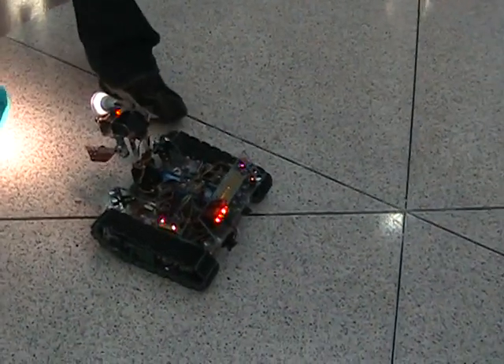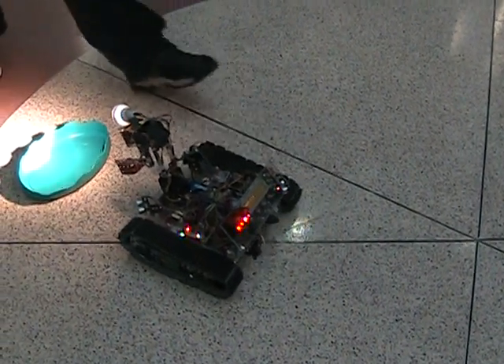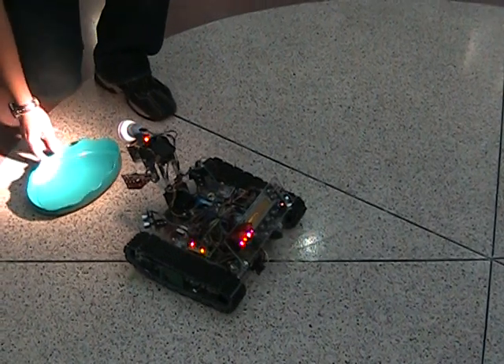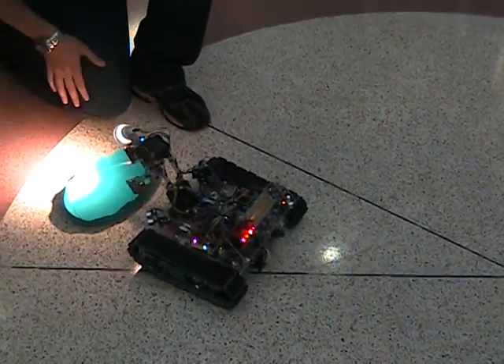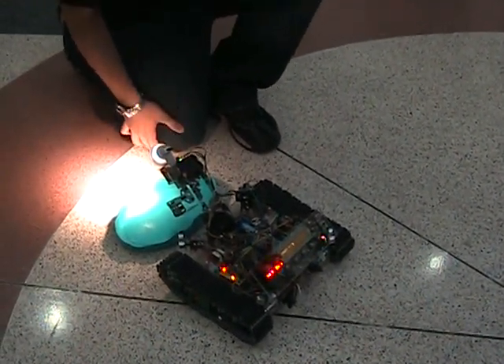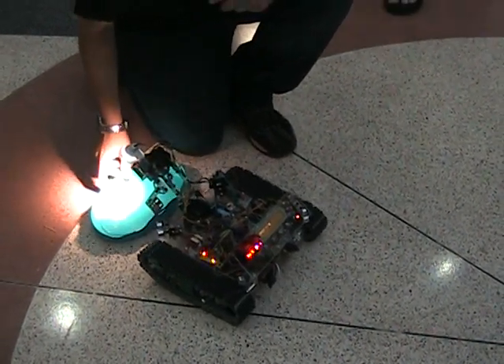You reset the board. I think it still thinks it has the board. The gripper would be closed if it had the ball. So it's looking for a ball.